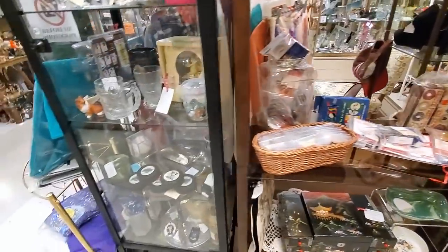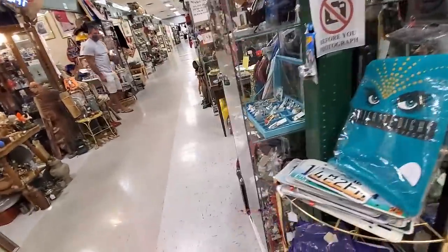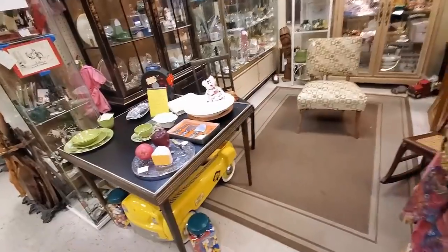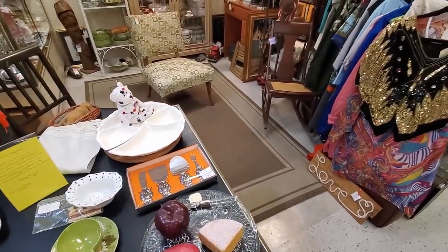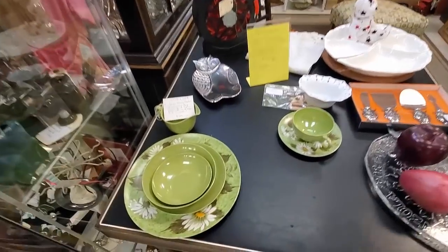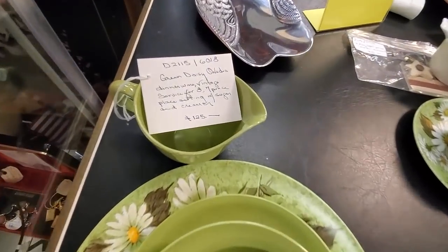And I think I'm going to leave you with this and come back for a part three, because there is still so much more to show you in this antique mall. I want to be sure and take time to show you the prices and all that good stuff. So with that, go be profitable, make it fun, and I'll see you on the next one. Bye!